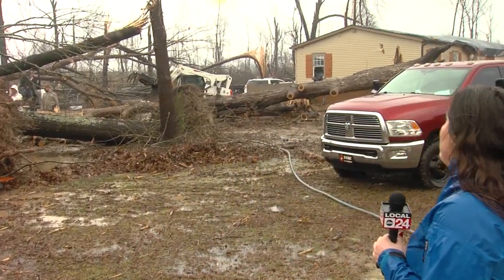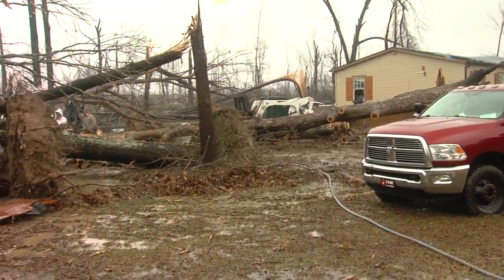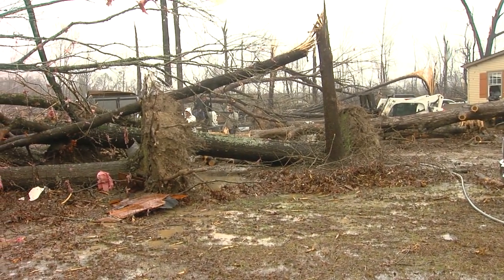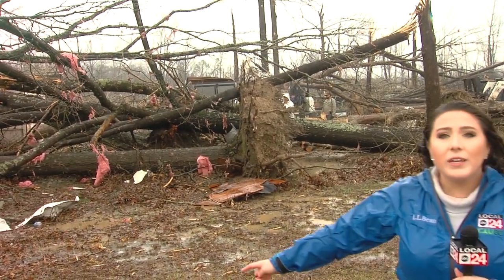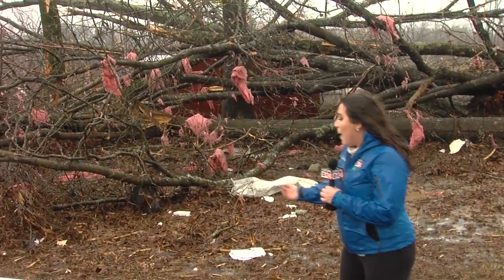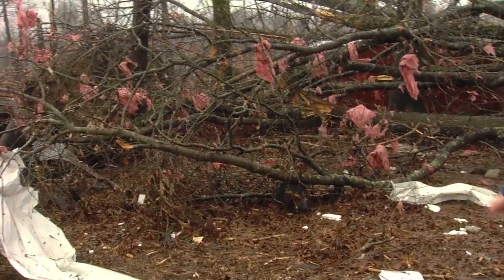We're here in Lewisburg where the storm took out this side of the street. You can see behind me, first responders and crews are working to take away the trees that have completely uprooted and have covered the homes, yards, and driveways. You can even see in this pile of tree over here that debris from the house actually blew this way — a piece of scrap metal from the house was actually wrapped around the tree.